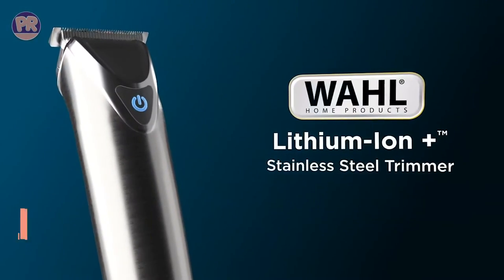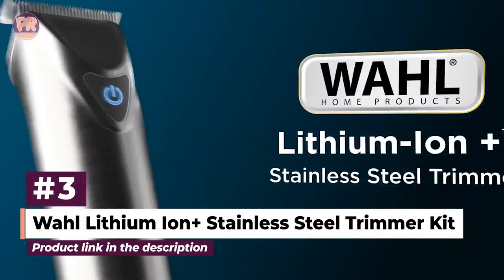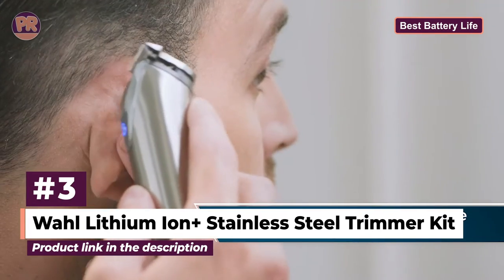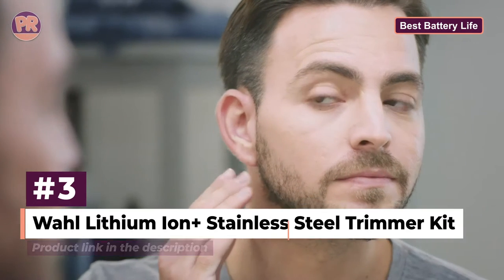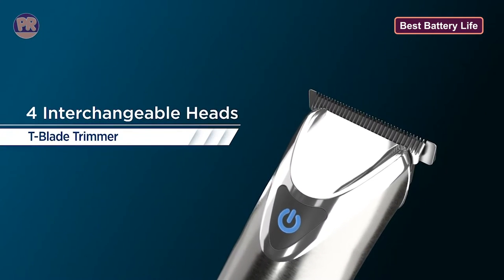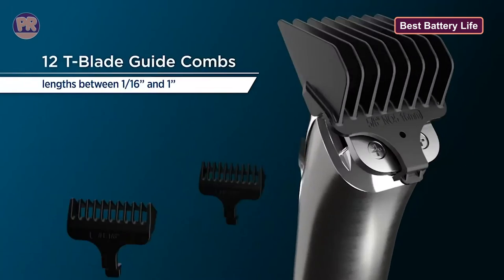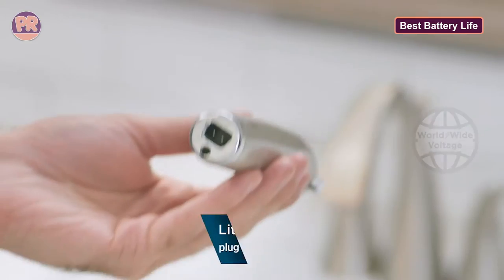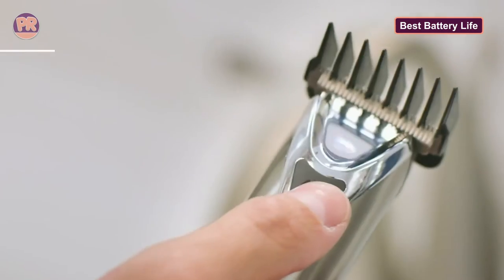The next body groomer on our list is the Wahl Lithium-Ion Plus Stainless Steel Trimmer Kit. The Wahl Lithium-Ion Plus Stainless Steel Trimmer Kit is a great facial grooming system with four multi-purpose attachments designed to tackle all types of facial hair. Completely shave, shape, or detail your beard and trim your nose and ear hair too. This cordless hair and beard trimmer is also good for sorting tricky head hair as it comes with convenient guide combs.